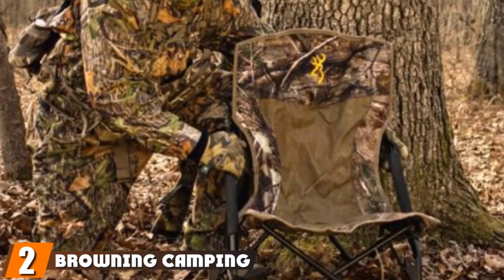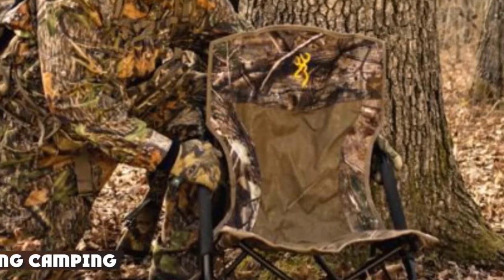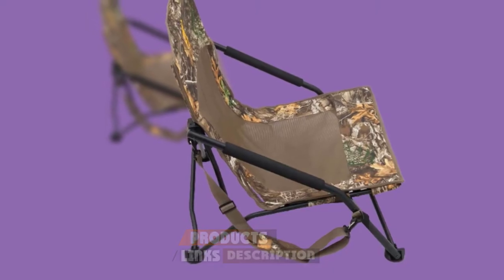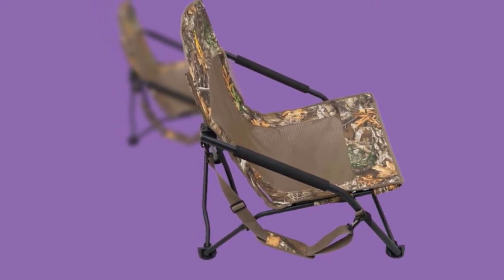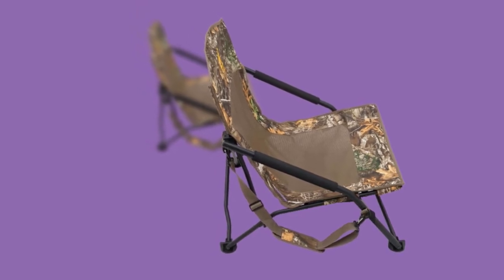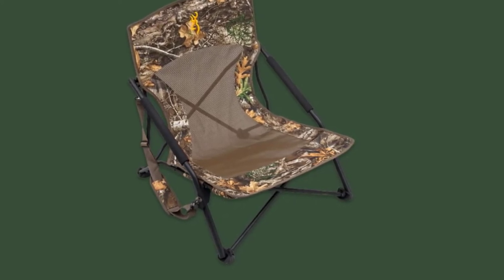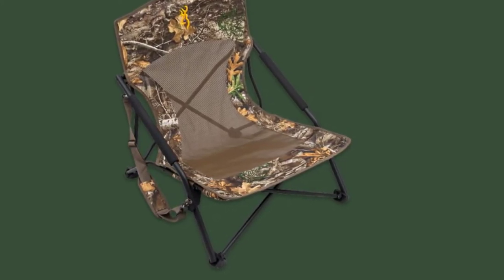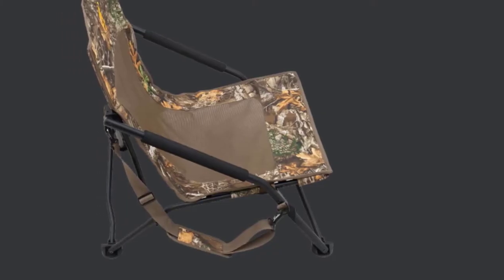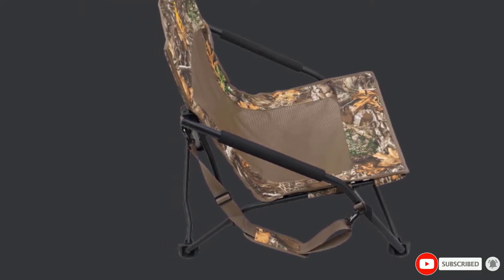Moving on to number two, the Browning Camping Strutter Hunting Chair. The Browning Strutter is a hunting chair designed specifically for the needs of hunting turkey. It comes in two great turkey hunting camo patterns: Mossy Oak Breakup and Real Tree Edge. The strutter sits low to the ground — 3 to 4 inches — with angled padded armrests, an ample 25x16 seating area, and supports up to 300 pounds. It has a quality powder-coated steel frame and a padded shoulder strap, and at 8.5 pounds it collapses compactly into a carry bag.